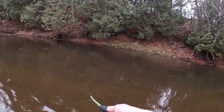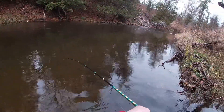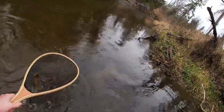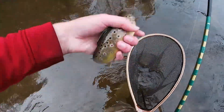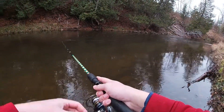Here we go, got one — another brown trout. It's a nice one. Good fish. There he goes. That's three browns on the day — can't beat that.